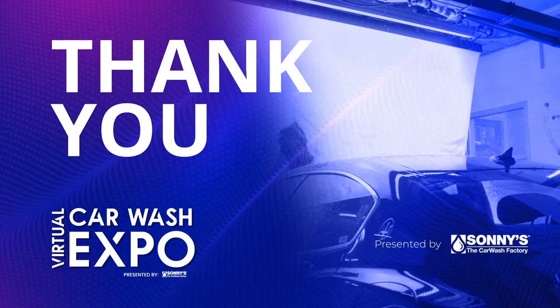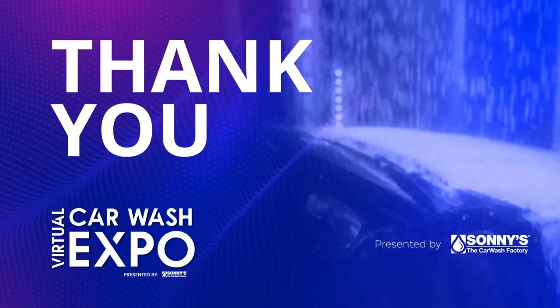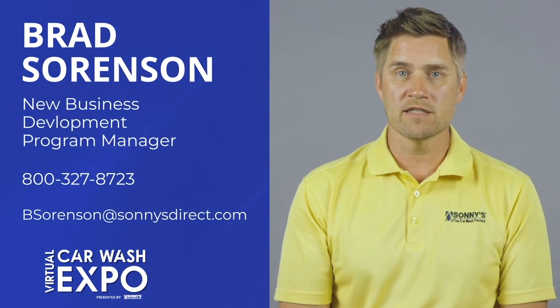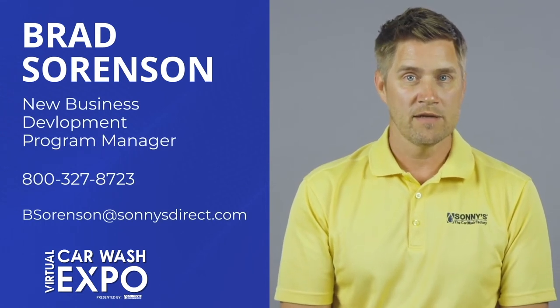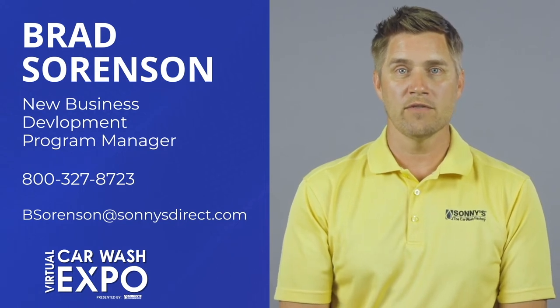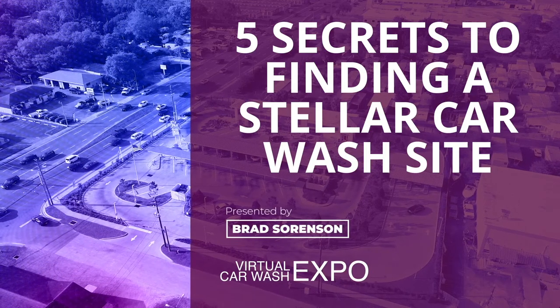I want to thank you for spending time with me today going over the five secrets to finding a stellar car wash site. Again, my name is Brad Sorensen with Sunny's Consulting and Business Development. My contact information will be listed on the screen — feel free to reach out with any questions you have. Thanks again.